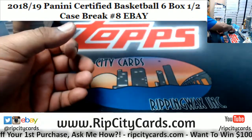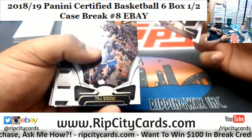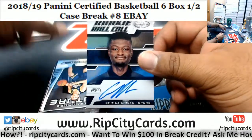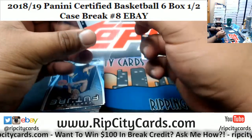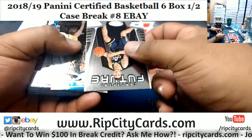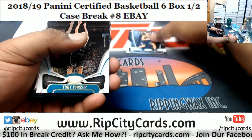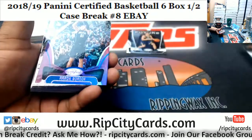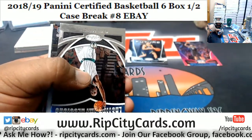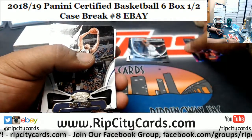Alrighty, here we go, let's see what we have. A rookie Wagner. Alrighty, first autograph is Chemezi Metu of the Spurs. Rookie insert for Grayson Allen of the Jazz, Aaron Gordon of the Magic — numbered to 49. Let me angle this a little bit better. Another insert there for KG.